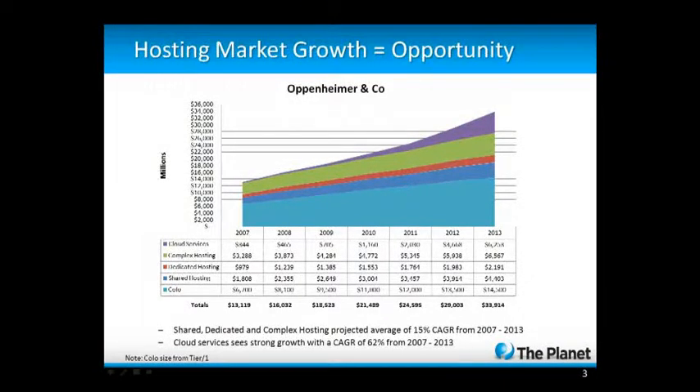Before we get into customer support and what the service model looks like, let's understand the opportunities. Hosting is really exciting — it's a 24-7 service operation with businesses depending on you for their livelihood. More and more people are outsourcing their IT and hosting needs to hosting companies rather than keeping things in-house. Data from Oppenheimer & Co. and Tier 1 shows that hosting continues to grow exponentially. When you lump shared, dedicated, and complex infrastructure together, you see a 15% compounded annual growth rate. Cloud services alone will be a $6 billion industry by 2013, dedicated hosting $2.1 billion, and shared hosting $4.4 billion — plenty of opportunity for everybody.